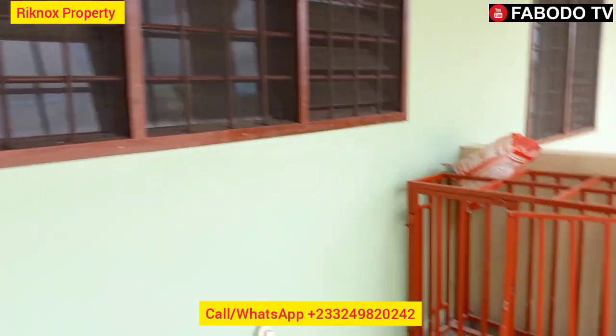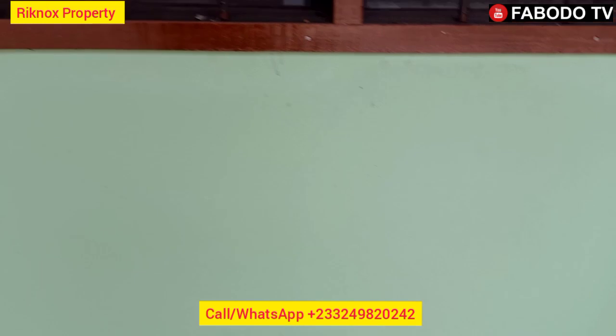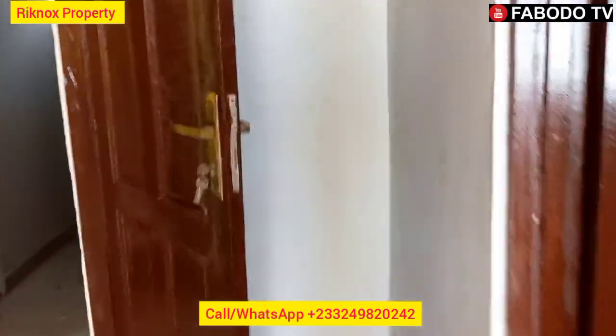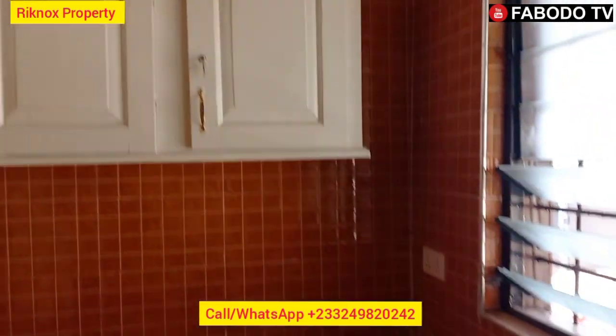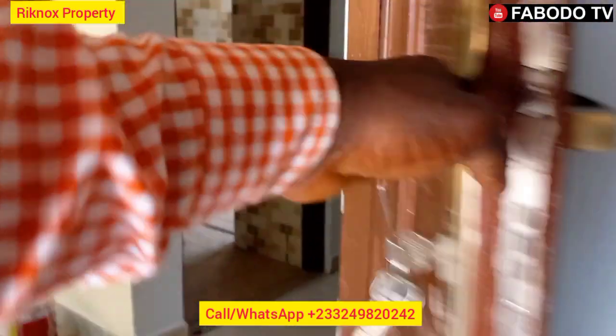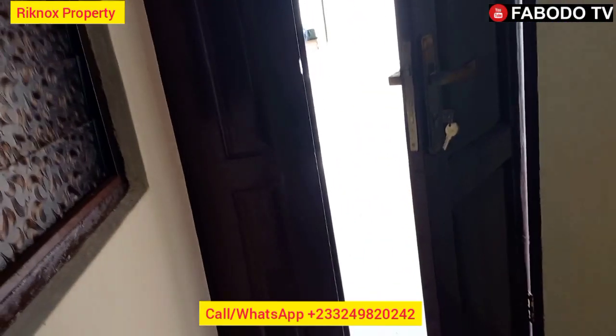This entrance leads to the living room, and from the living room you walk straight through. This corridor here — this door leads to the back of the house. If you want to go to the backyard, you can walk through here. The drying lines are also fixed here; each unit has its own drying line at the back. Just put your laundry lines on and you're ready to go.